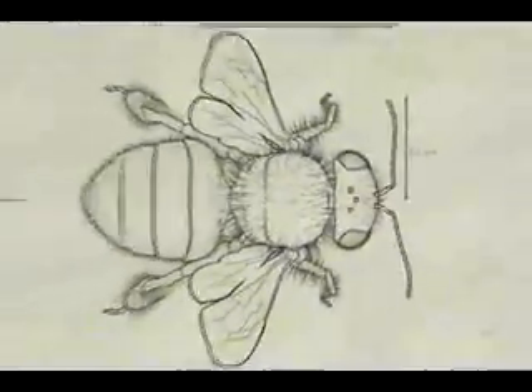Two compound eyes are comprised of 6,900 lenses, and covered with sensory hairs for detecting wind speed. Three additional eyes, called ocelli, receive light signals for orientation.